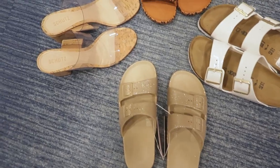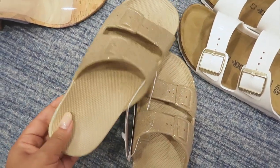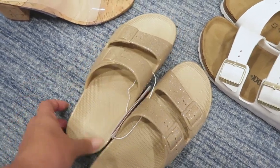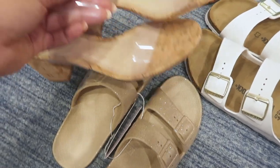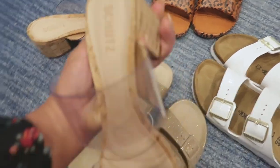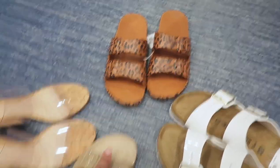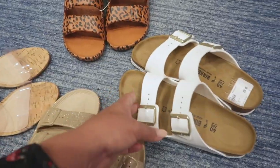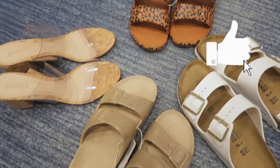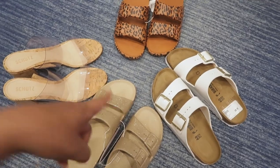I want to show you guys a few of the sandals. Unfortunately they don't have my size in stock, but they're so cute. They run true to size — I just have really big feet so these are 40/41s. These heels are everything — I love them. They have a little stretch on the side so they're wide foot friendly. These are the same ones in a different color. And these Birkenstocks are everything — look at how gorgeous they are with the gold detail. I'll make sure to link them below.